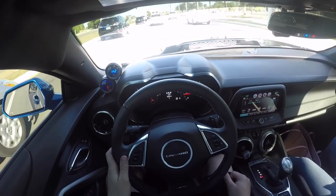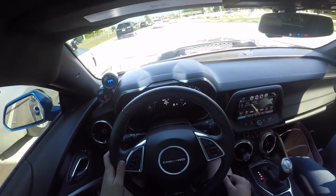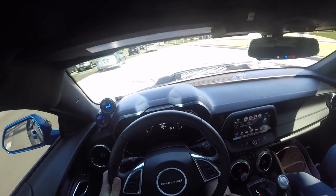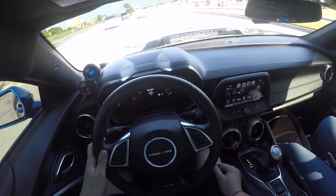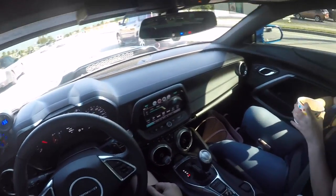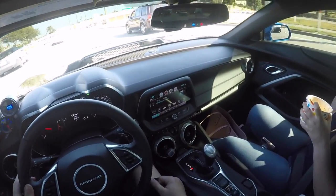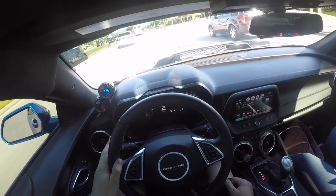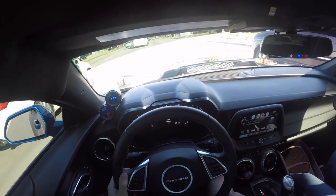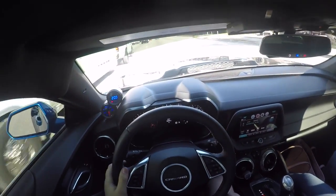She's already making 600 horsepower — that's pretty impressive. My car doesn't make that. I put an FTI converter in with a 3,800 stall. A lot of people ask why I went 3,800 — it's because I'm also going to put a BTR Stage 3 cam in. It's going to be on E85. It's going to be a beast — a bigger beast. She's just a baby beast right now.